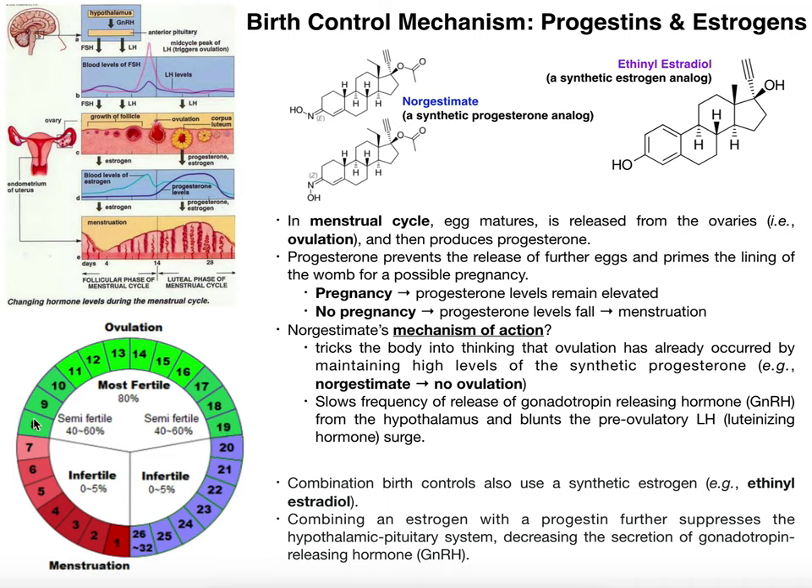Fertility starts relatively low at day eight, peaks around day 13 to 14 — the midpoint of the menstrual cycle — and wanes a little by day 19. Around day 13 or 14 is where you're most fertile because that's approximately when ovulation occurs. Ovulation is the process by which the egg, having already matured, is released from the ovary, at which point it has the potential to interact with sperm and become fertilized.